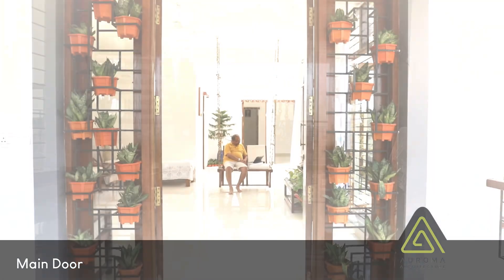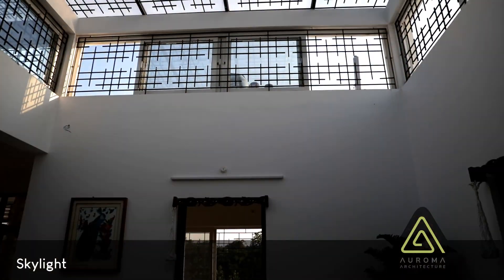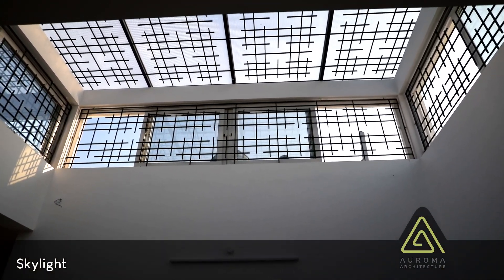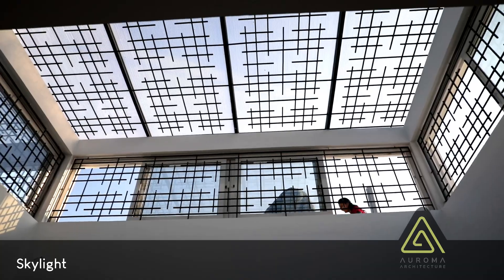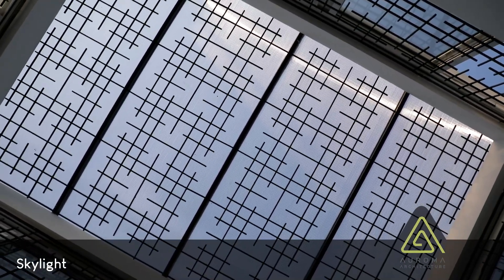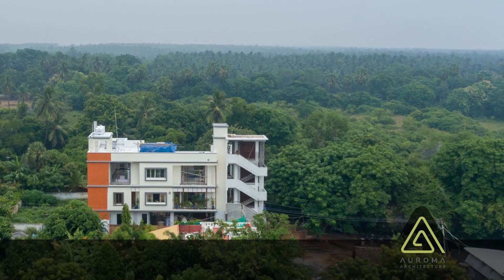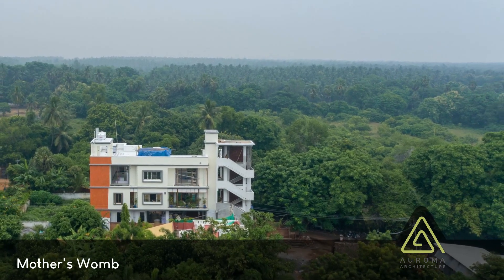The main east-facing door is like the open arms of a mother embracing the sun. The skylight is like the green earth rising to meet the blue sky. Not only does Gratitude open itself to embrace nature, but nature holds Gratitude within itself like a mother's womb holding a child.